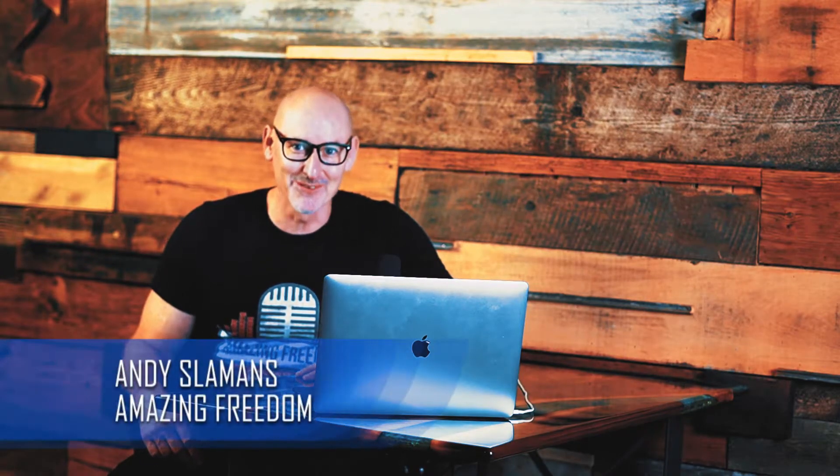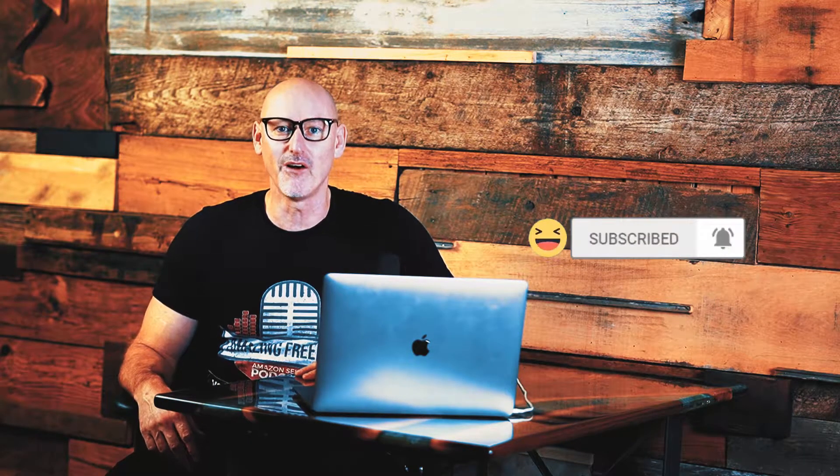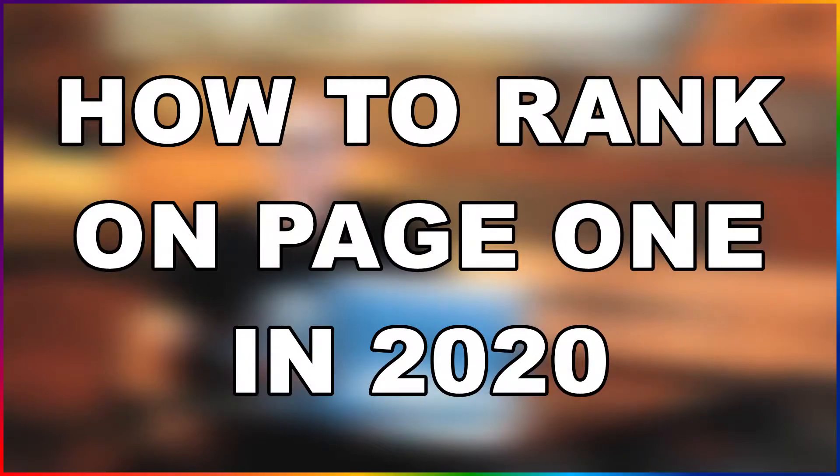Hi, this is Andy Slammons from Amazing Freedom. Thanks so much for watching this video. If you haven't done it yet, hit that subscribe button. On this channel, we talk about all things selling on Amazon. And today we're going to talk about how to launch your product to the first page for the keywords you're targeting in 2020.